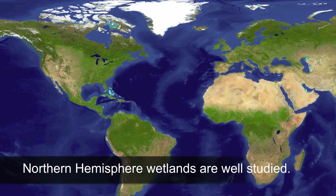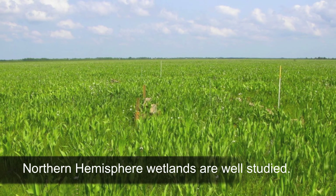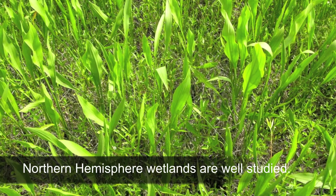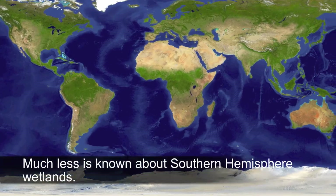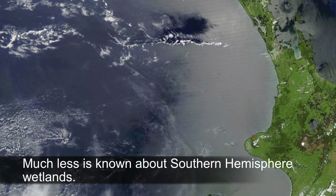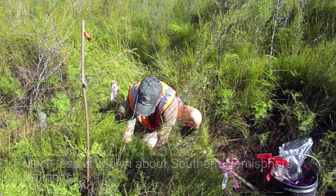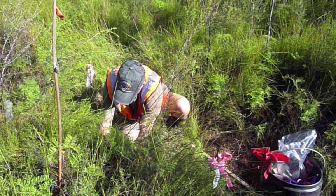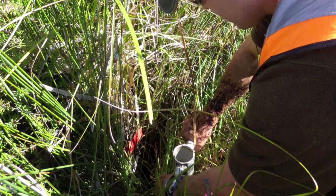Different wetlands in the northern hemisphere have been well studied, and that research underlies much of what is known about wetland structure and function. In contrast, much less is known about wetlands in the southern hemisphere, particularly in geographically isolated locations such as New Zealand. The results of this joint study will lead to a broader understanding of nutrient impacts on wetlands and better ways to manage these important ecosystems.